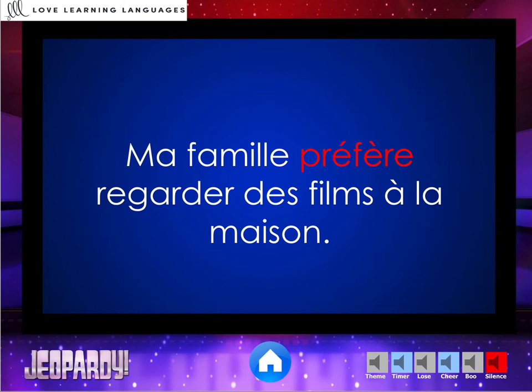I want you to be sure to check out all of my Jeopardy games and even my big Jeopardy bundle, which is 50% off. Merci beaucoup!